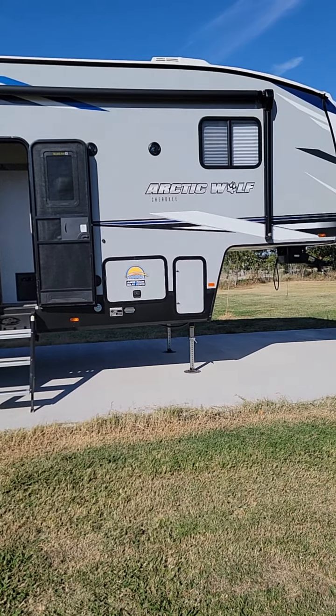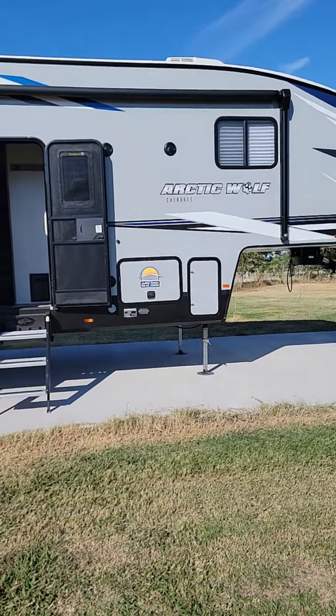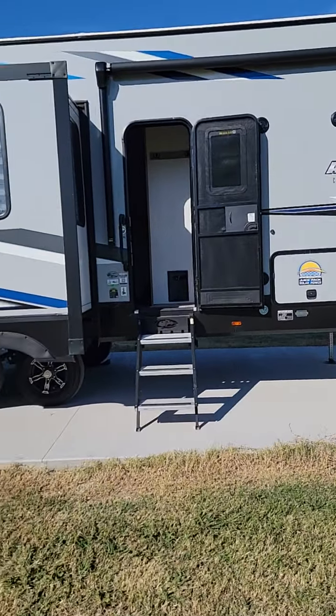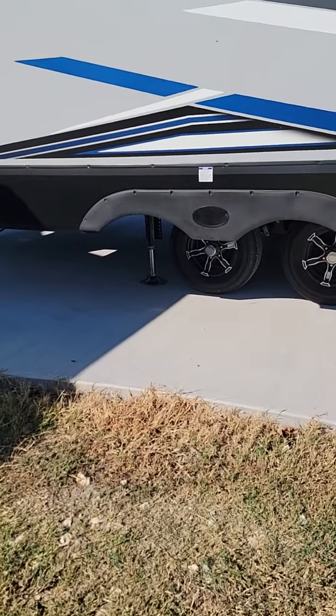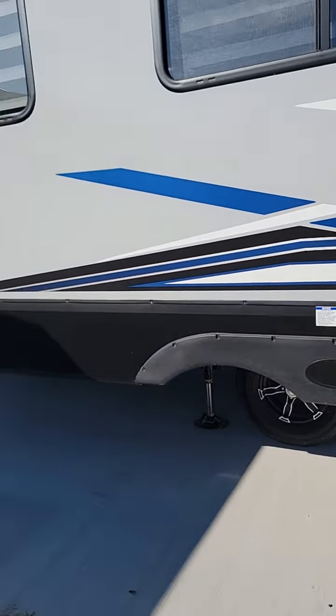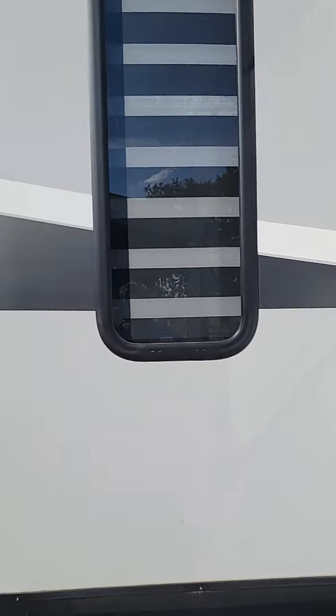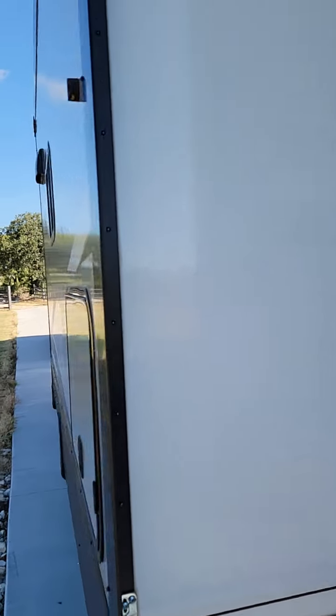We're talking about the Cherokee 2022 Arctic Wolf 5th wheel. You'll notice it has auto leveling. It's got a great paint scheme and multiple windows. Sorry for the wind, guys. It's got a back window, back up camera, and opposing slides.